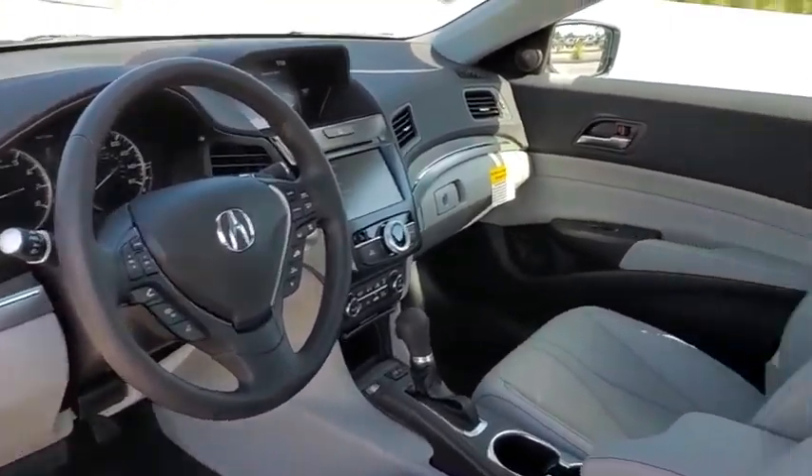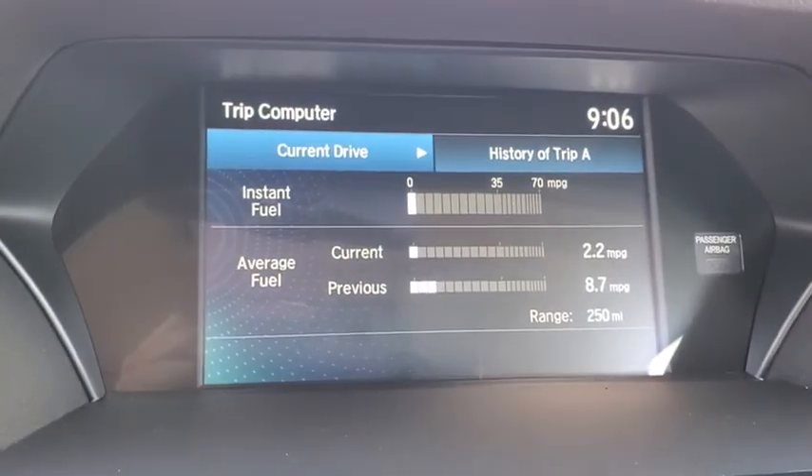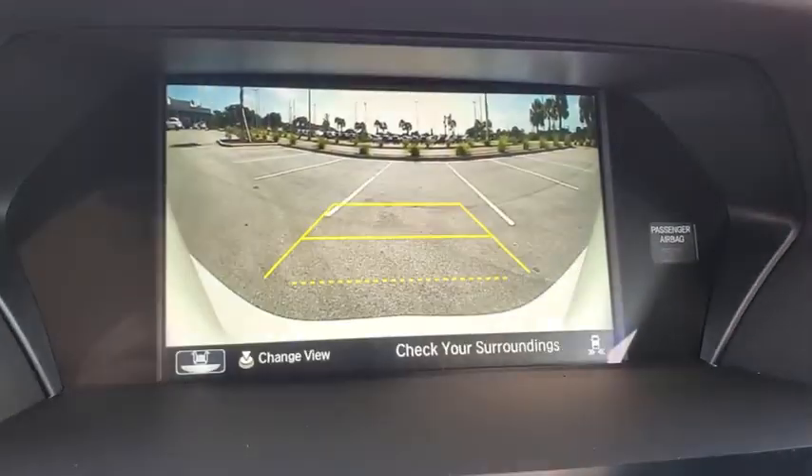Power windows, trip computer, rear window defroster, security system, panic alarm, power moonroof, leather seats, tachometer. Come take a test drive today!